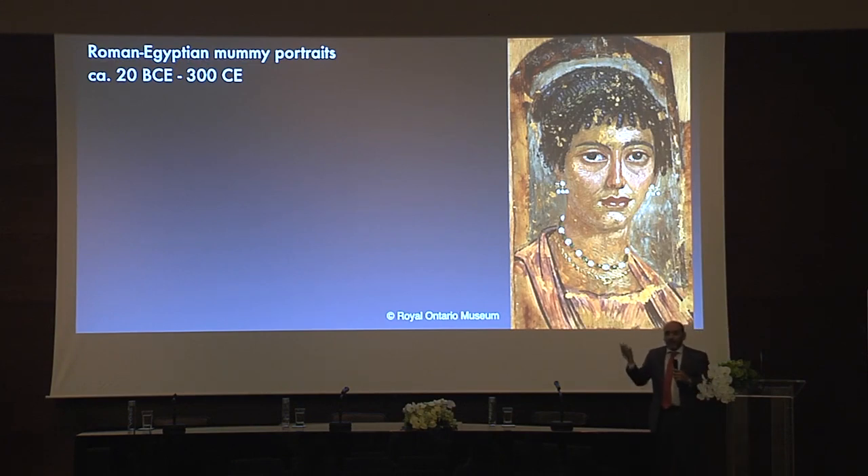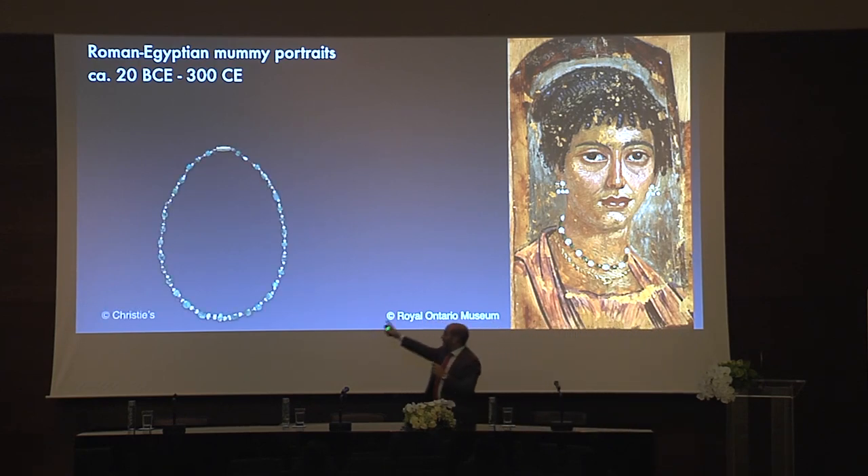Now, the use of pearls. Those are mummy portraits — people who died in Egypt and were mummified, with a real painting of their face placed in front. As you can see, this lady is adorned with jewellery: clearly some pearl earrings and a pearl and emerald necklace. On those days, emeralds were found in Egypt. Here is a very nice emerald and pearl necklace from Roman times.